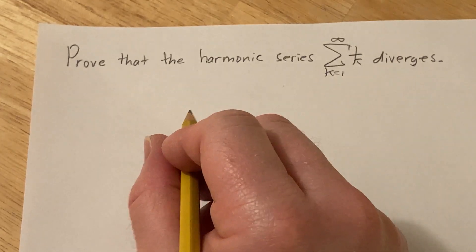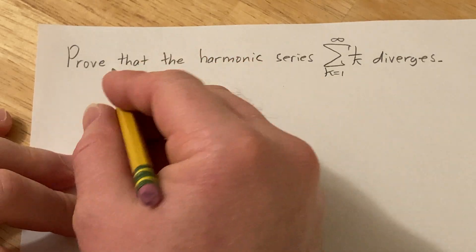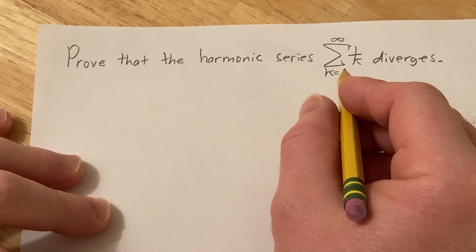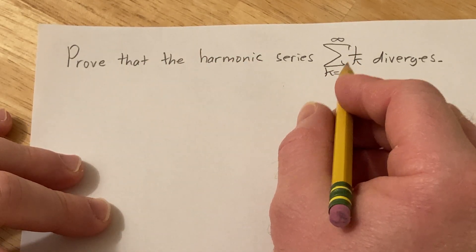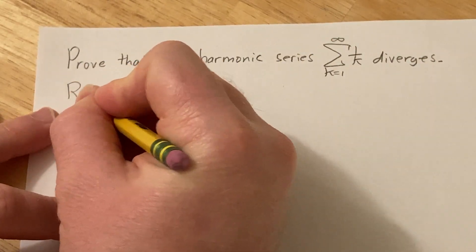In this video we're going to prove that the harmonic series diverges. In order to do this proof, we first need to know what it means for a series to converge, so let me briefly recall that.